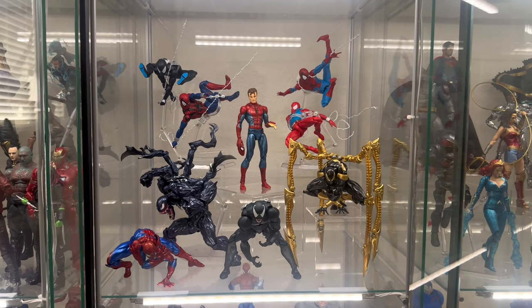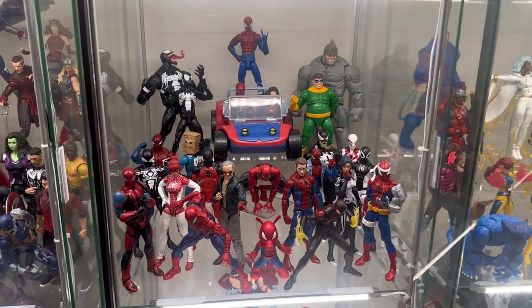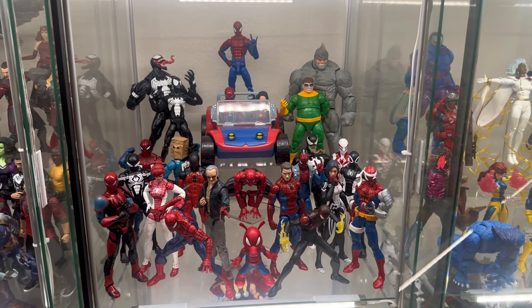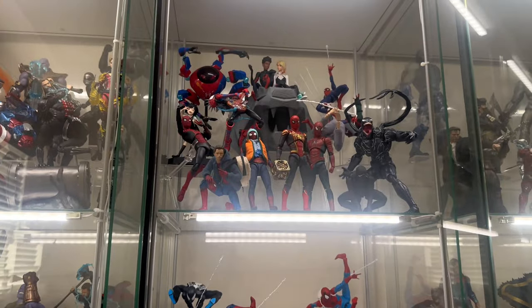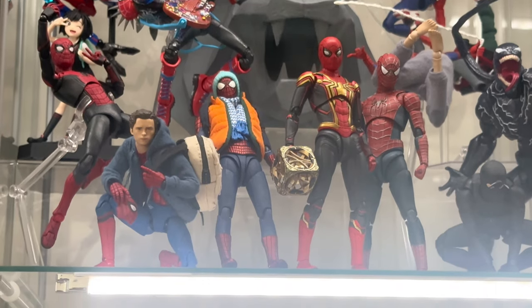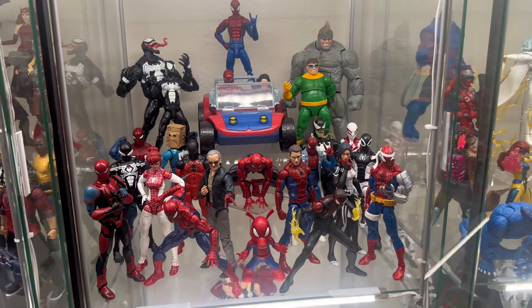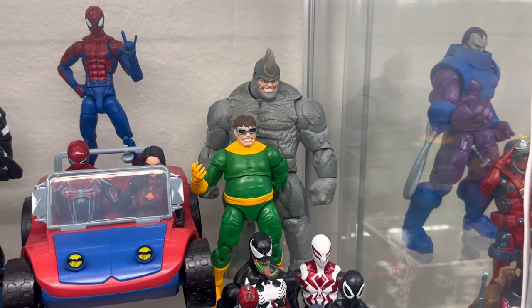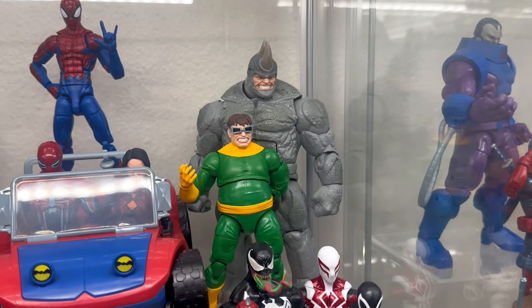Moving on — that's the comic Spider-Man shelf. Next is another jumble of Marvel Legends right next to the Spider-Man displays. This is a little Spider-Man shrine. Just a bunch of Marvel Legends together. In the corner we have some villains — I need more villains, but here they are for now. I couldn't fit Doc Ock's legs because they're taking up too much space.